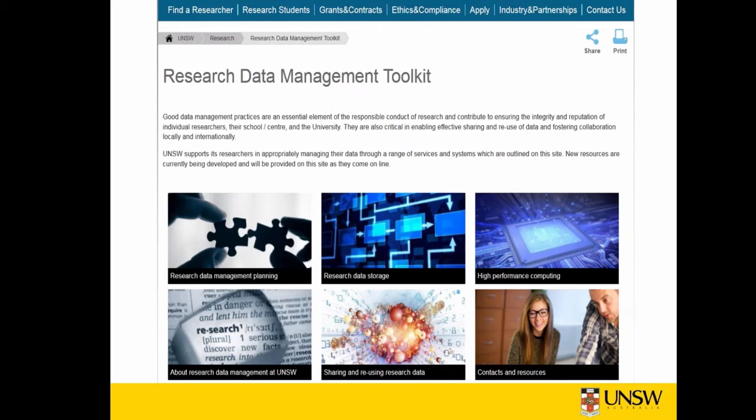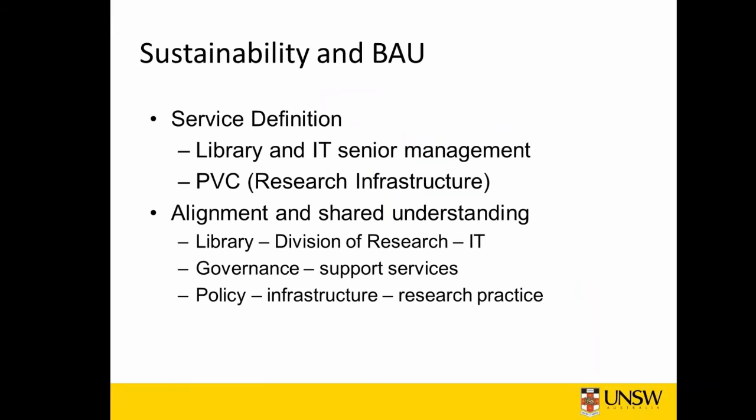Information about the RDMPs has also been incorporated into orientation to research sessions for new researchers and HDR induction sessions. On sustainability and operational matters: board composition is really important because it ensures that the services and tools for managing research data are aligned with the university's strategies and practice. Having senior stakeholders on the board provides the resources and visibility required to achieve the project goals.